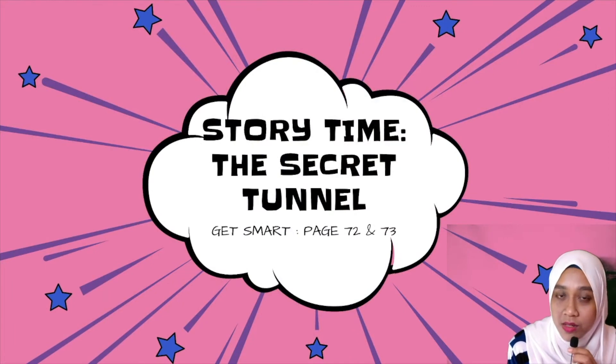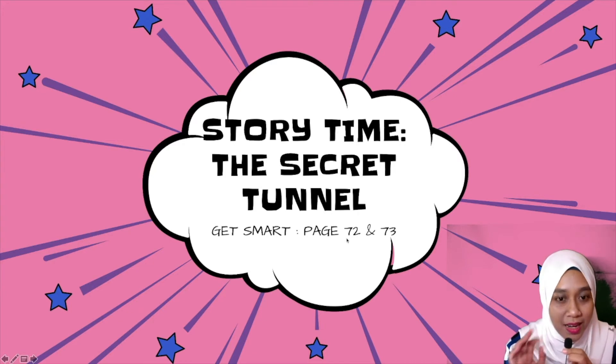Now let's listen to a story. The title of the story is 'The Secret Tunnel'. It is taken from the Get Smart Tree Book pages 72 and 73. Let's listen.